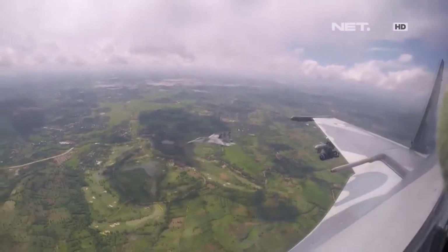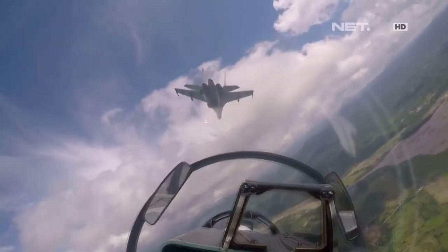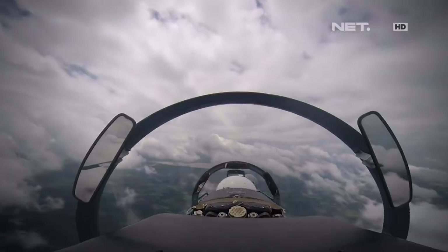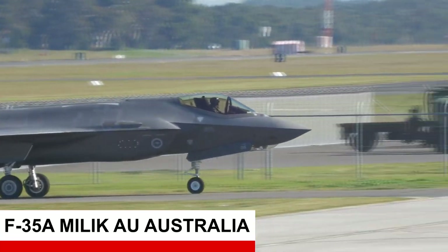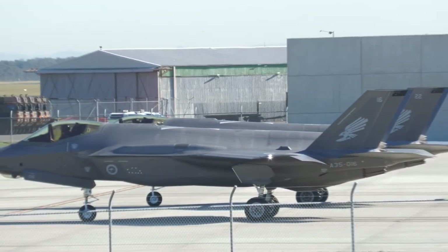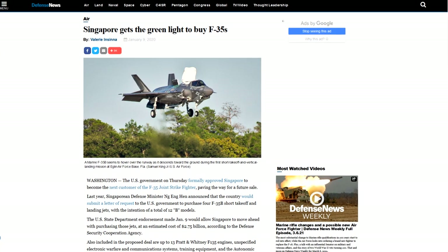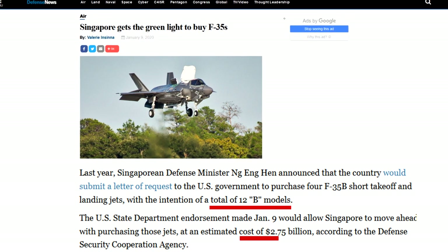Dikarenakan masih banyak pesawat TNI AU yang berada di generasi keempat, hal ini tentu saja bukanlah suatu keinginan, akan tetapi sudah menjadi kebutuhan secara fungsionalitas untuk menjawab tantangan di masa mendatang. Apalagi semenjak negara tetangga seperti Australia telah menerima 33 unit F-35A dengan pilot-pilot yang mendapatkan 8.780 jam terbang, ada pula Singapura yang juga telah memesan F-35B sebanyak 1 skuadron dengan total kontrak sebesar 2,75 miliar dolar.